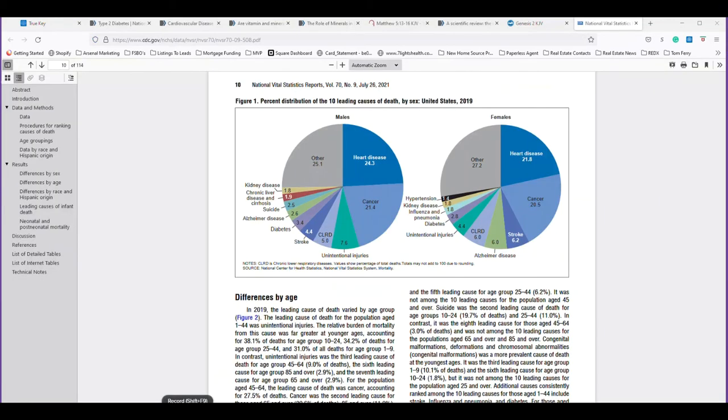Here's another chart from the CDC, from 2019. Males: 24.3% of deaths are from heart disease, 21.4% from cancer. I'm not underplaying diabetes — I mentioned it because you can live with diabetes for a while, but diabetes can cause heart disease, diabetes can cause cancer. They're all connected, they're all linked. Very significant.